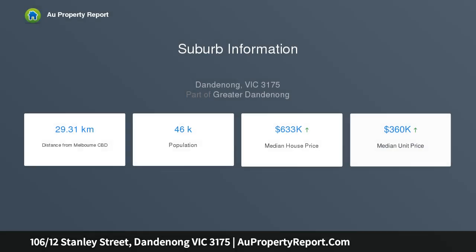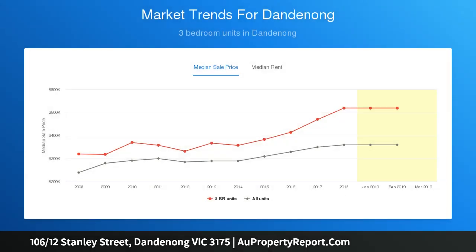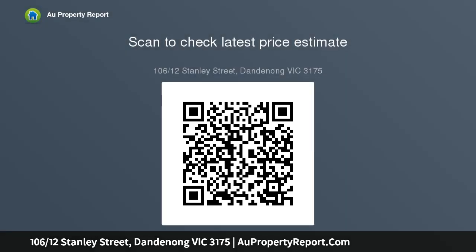This modern apartment offers both security and privacy. Walking distance to Dandenong CBD, you'll enjoy easy access to a range of great local amenities including Dandenong Market and Plaza, restaurants, cafes, primary and secondary schools, bus services, and Dandenong train station.